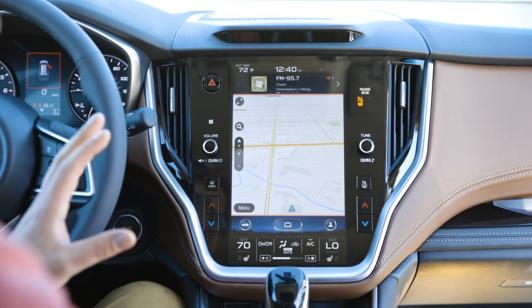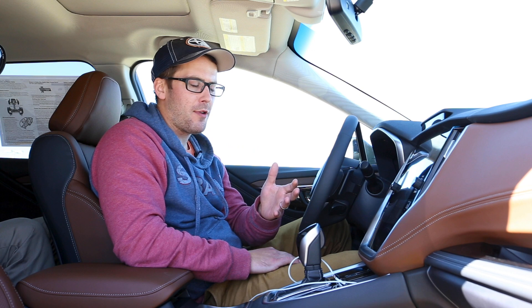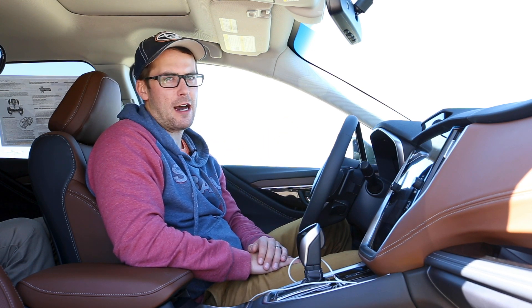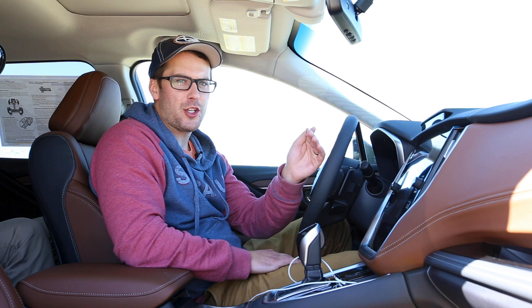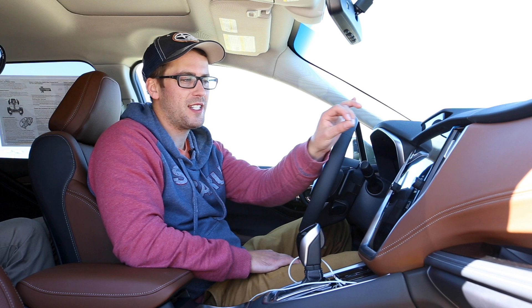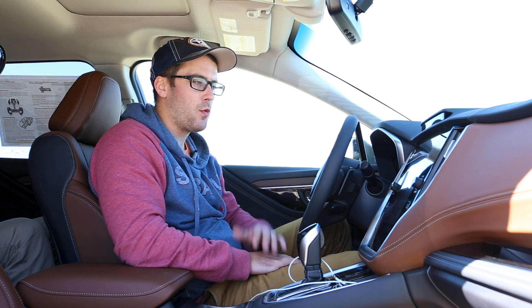Now I'm expecting a map update to change this because normally the 3D view is not going to give you quite as many street names as perhaps the 2D overhead view may, but it's showing me no street names. It will if I have an address typed in — it will show me the highlighted route with the name of the street I'm going to turn onto — but other than that there are no street names shown. It will show you the different towns and stuff that you're passing, but that's it. I expect the map update will change that eventually.